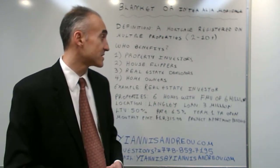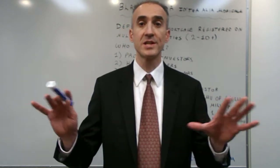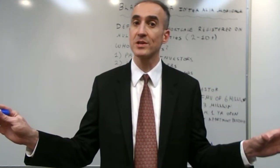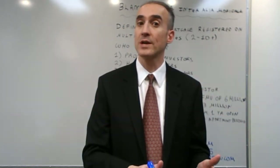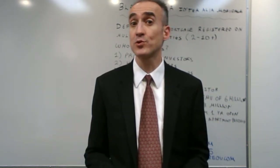This is a specific example, and the major benefit is that only one mortgage needs to be registered across the six properties — not a mortgage on every single property — which saves substantially in terms of legal costs.